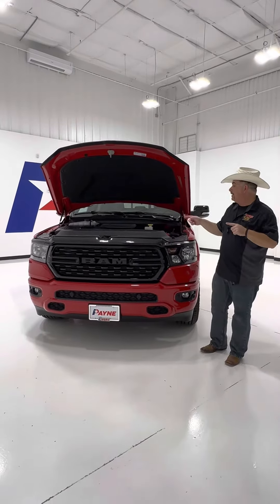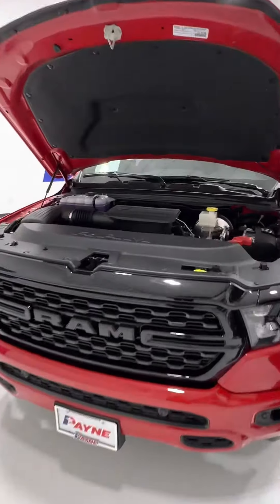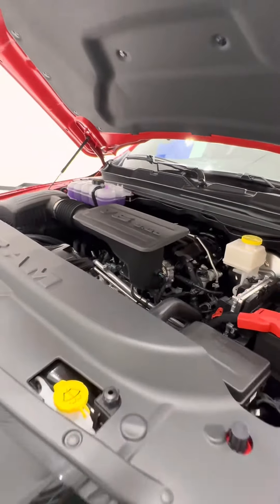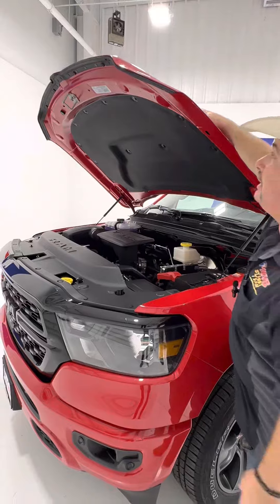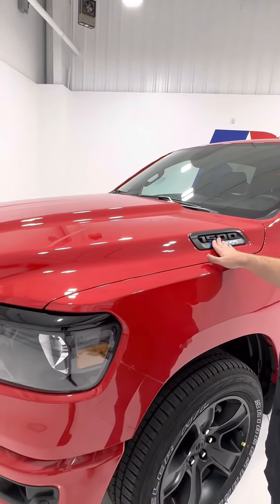Underneath the hood we have that 3.6 liter V6, that Pentastar V6 that's in so many Mopar models. A whole lot of power, a whole lot of economy. And it's also eTorque, which means you're going to get better handling, stopping, and all the way around.